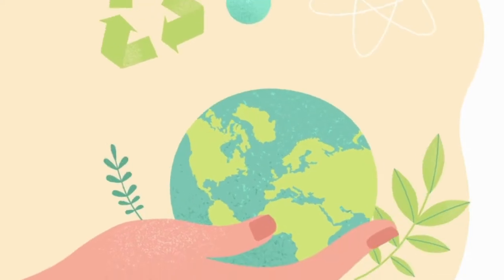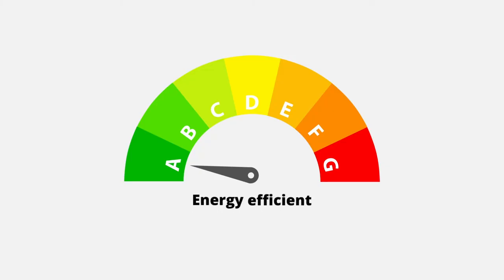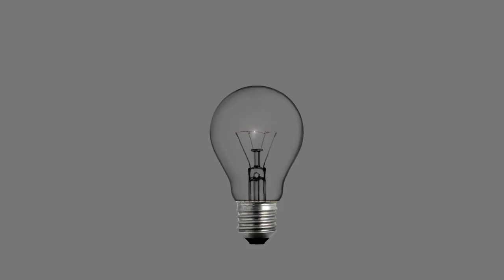This water is sustainable since, one, there is no addition of dangerous chemicals, and two, it is energy efficient, requiring the same amount of electricity as a single light bulb.